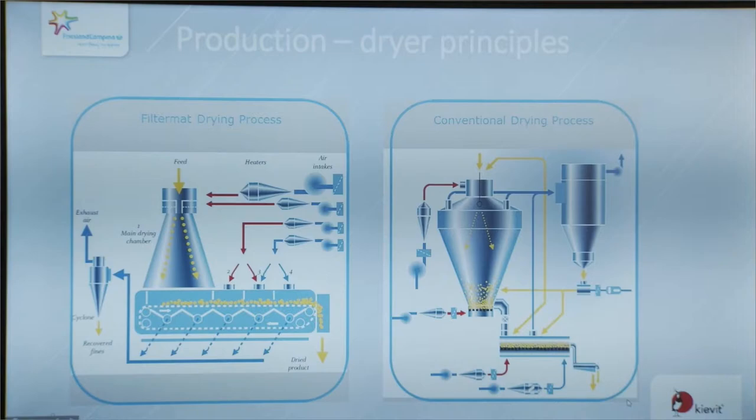In the right picture you see a conventional dryer. In this dryer the main drying is done in a big cylinder, and after that the last drying and cooling is done in an external fluid bed. After that we have the rest of the powder handling and the packaging.